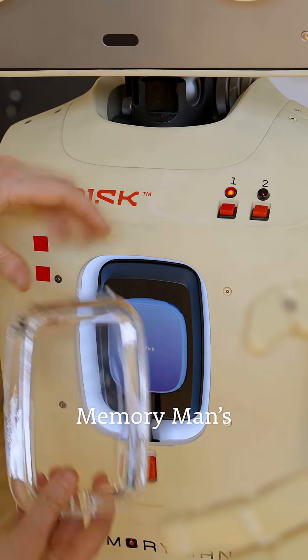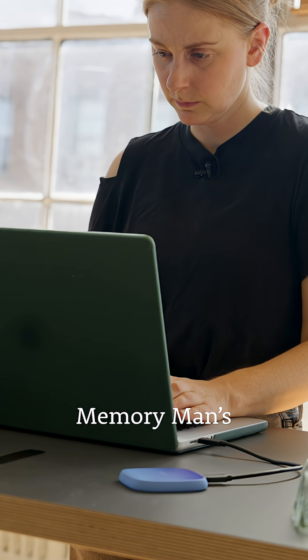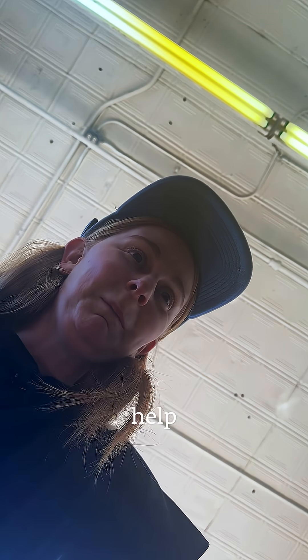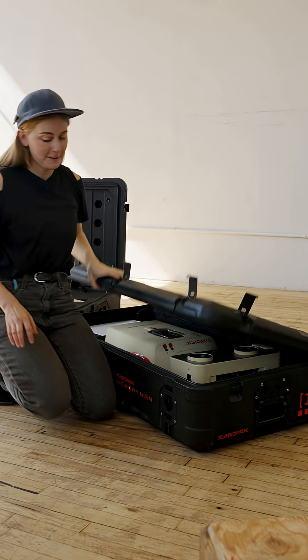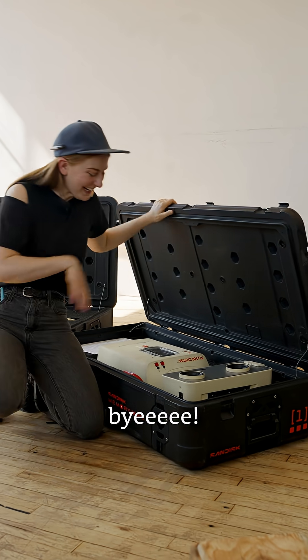Want to watch this from Memory Man's perspective? Well, you're in luck, because here's the link to Memory Man's behind-the-scenes video. Thank you so much for all your help, and best of luck with all your future endeavors — unless they involve eradicating all of humankind. Please don't. Okay, bye!